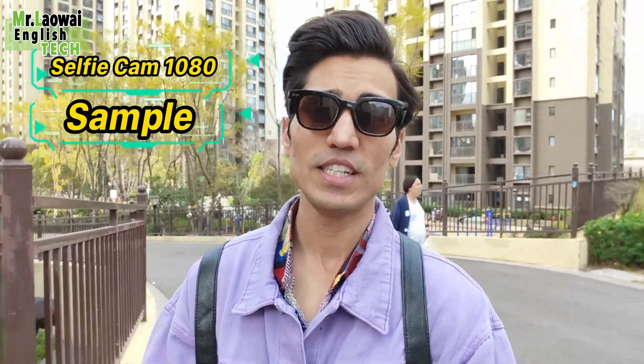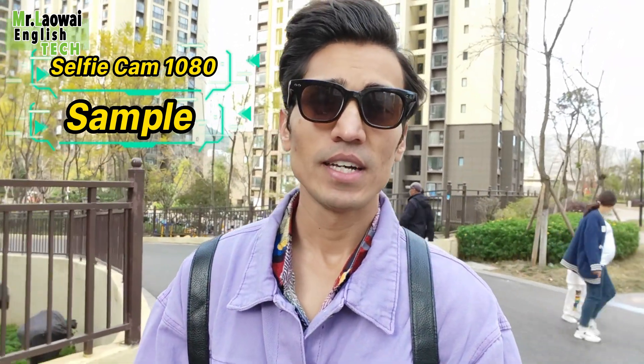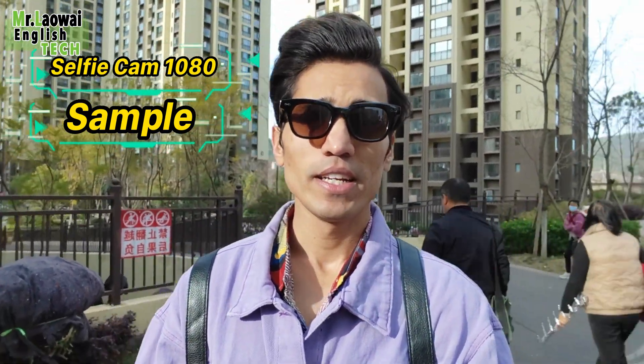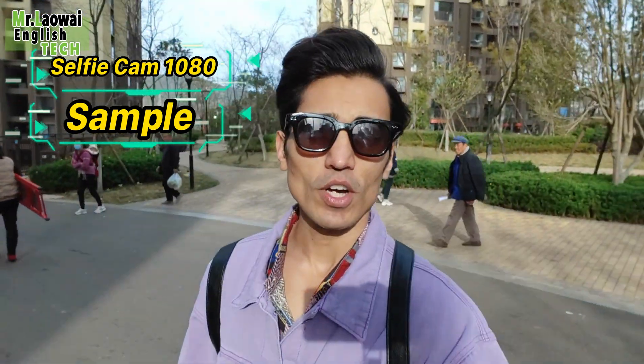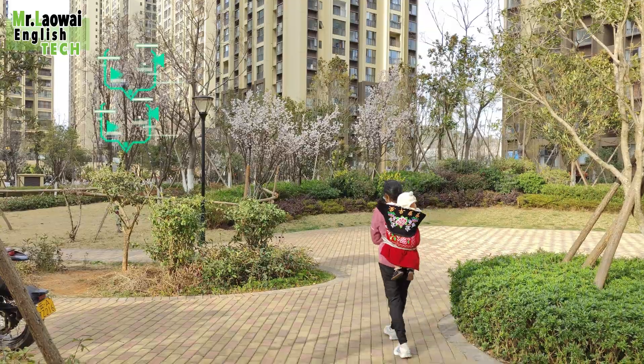This footage is being recorded in 1080p using the 16MP front camera of the Realme GT Neo 5 without any external microphone. It is very windy outside, and this is the result of the front camera in real-world conditions.